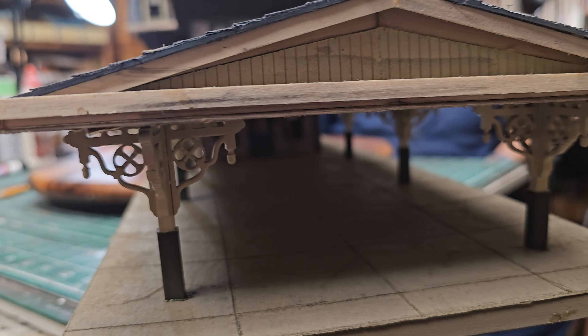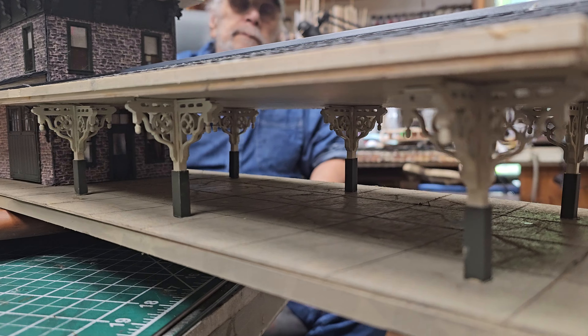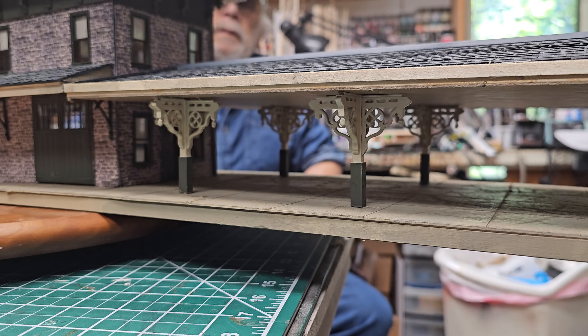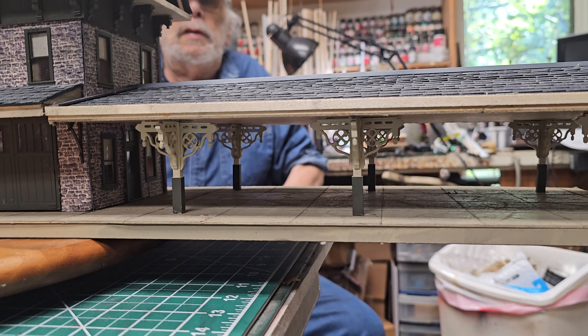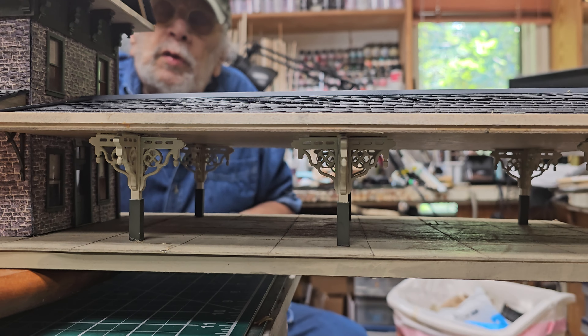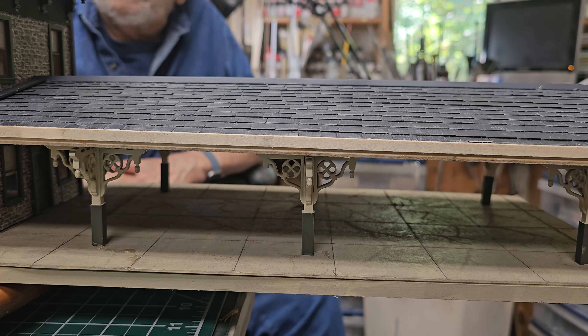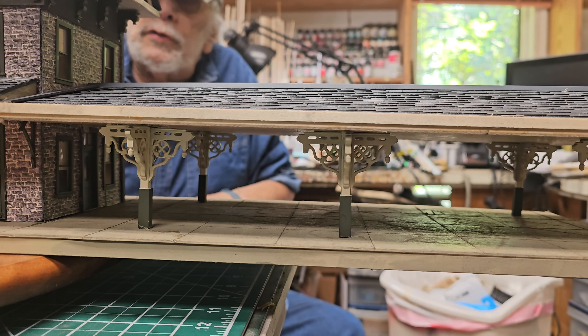We forgot all about these beautiful corbels — that was your idea to use O scale corbels, and it really woke up the underside. The concrete color is your design too. If we used a grayish concrete it would conflict with the actual model, so this color kind of pops — the color of the floor is good.